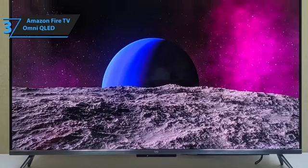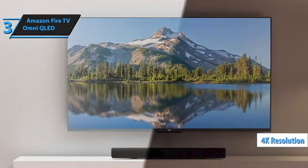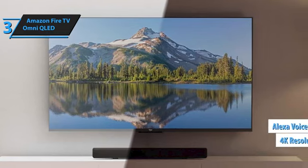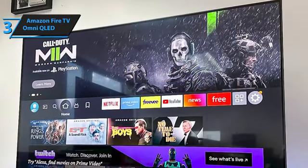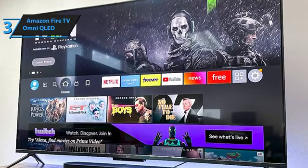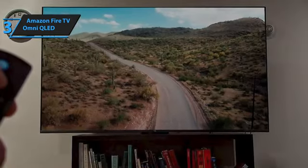The Quantum Dot technology enhances color accuracy and vibrancy, while Dolby Vision IQ and 4K resolution ensure exceptional picture quality. Another standout feature is hands-free Alexa voice control, allowing you to manage your TV and smart home devices effortlessly. The Fire TV Omni QLED Series offers a responsive user interface comparable to the best Fire TV stick, ensuring smooth navigation through content and apps.